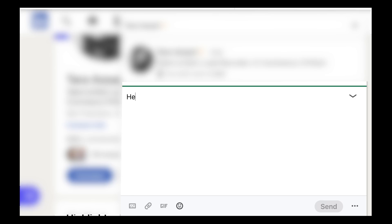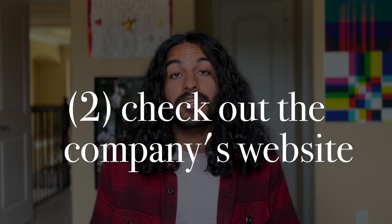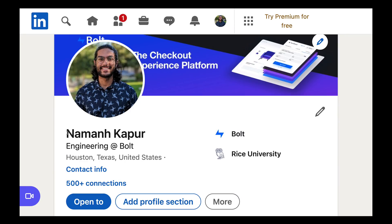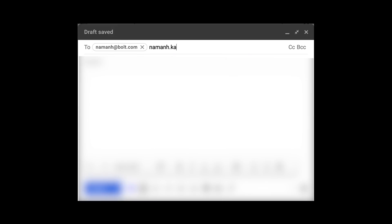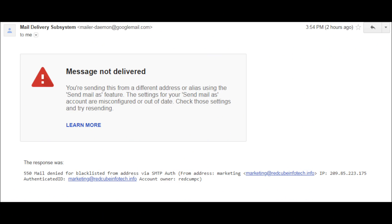First, try to get hold of a recruiter, hiring manager, or executive by searching LinkedIn and messaging them. Second, in parallel, check the company's website for a generic email like general@company.com or jobs@company.com and email that address. Third, if no one responds, send a targeted email to the person you found — guess their email with combinations like firstname@company.com or firstname.lastname@company.com. If you guess incorrectly, your mail provider will tell you, so try another combination.